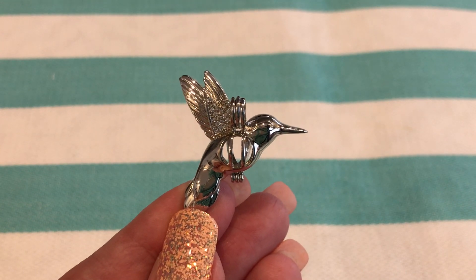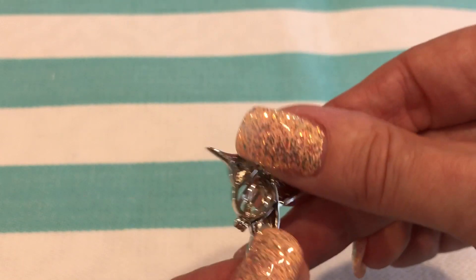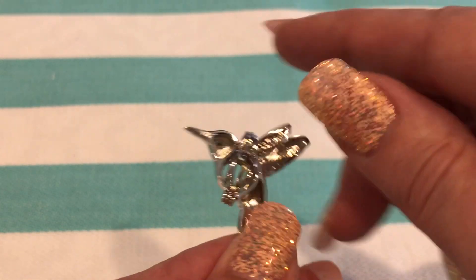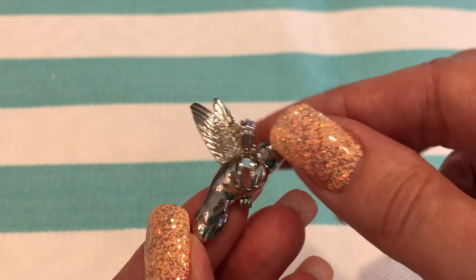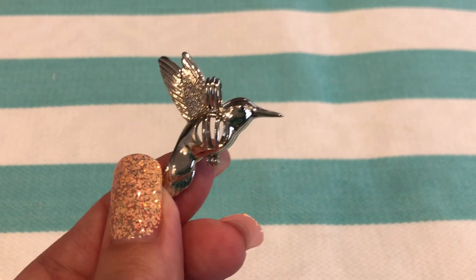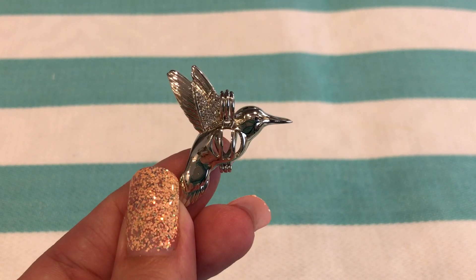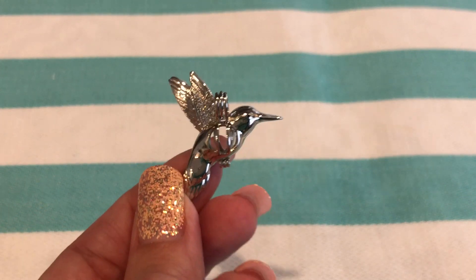So when you buy this hummingbird, please make sure that it is an R.J.S. original. Please buy it from us directly. There's the stamp R.J.S., there's the crystals. Please support our artist — he has a family too. It's just not fair when people steal other people's work.